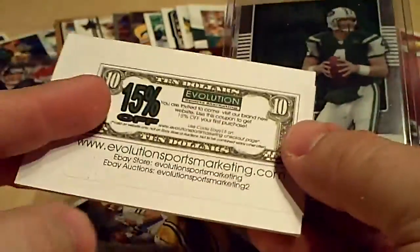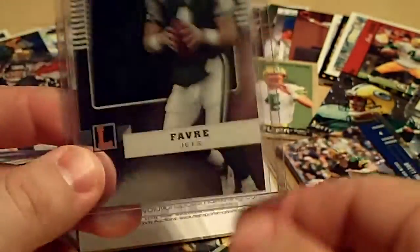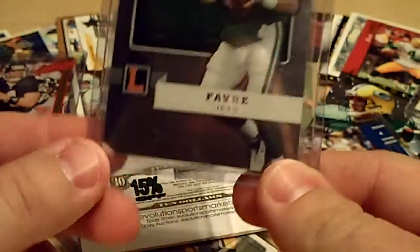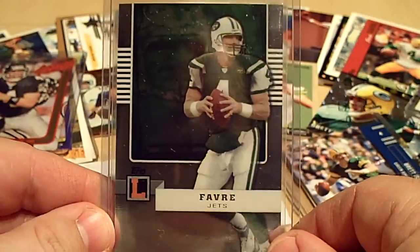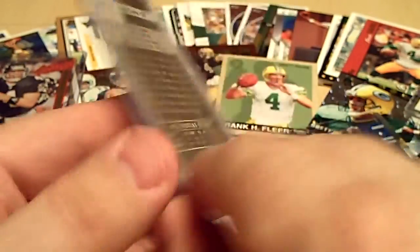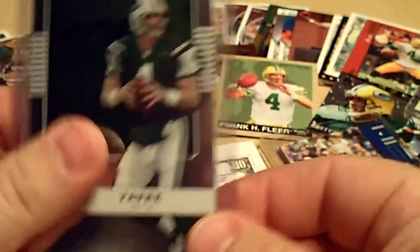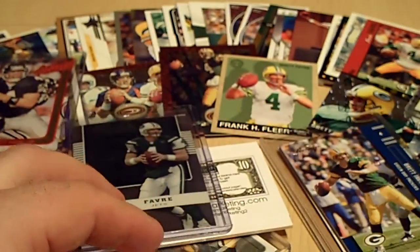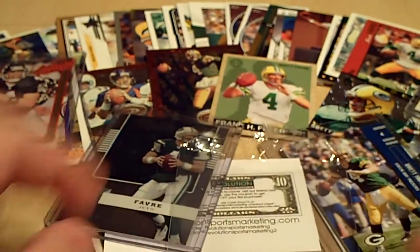One of the decent cards I got off Evolution Sports Marketing — I'll put a link to their eBay. When you order something off their eBay, they send you a 15% off coupon for their website. It's from 08 Letterman — Brett Favre as a Jet, number 2 of 949. Paid $1.99 for this. Pretty cool. Been concentrating on the Letterman lately.